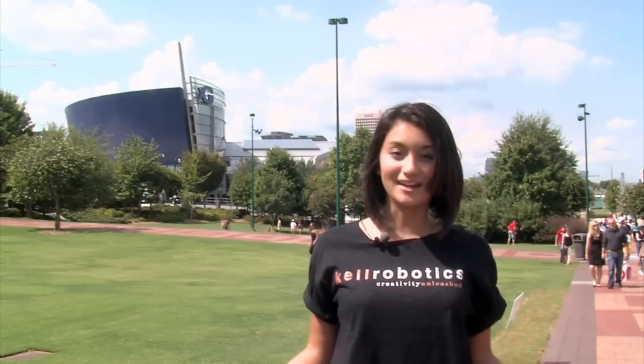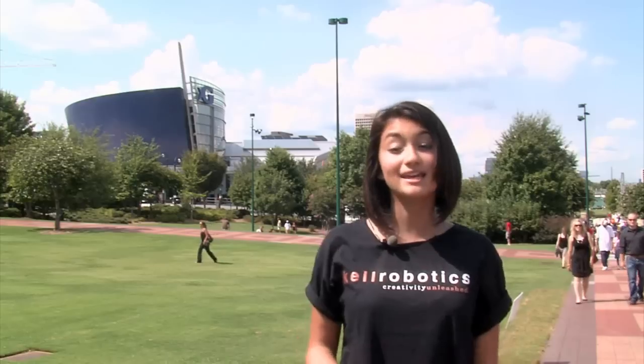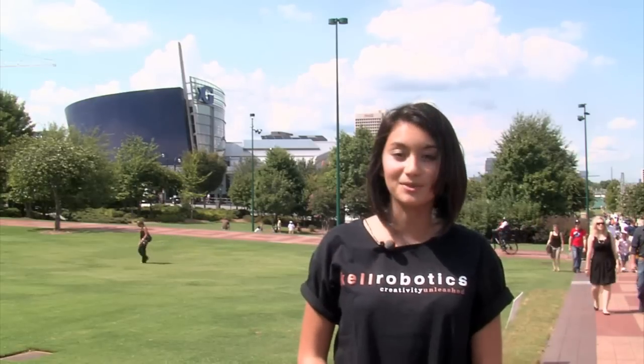Marine Biz is our television broadcasting partner. They provide programming that's available to over half the world. Kell Robotics provides them with content about marine sustainability and what kids in FIRST programs are doing to help the environment.